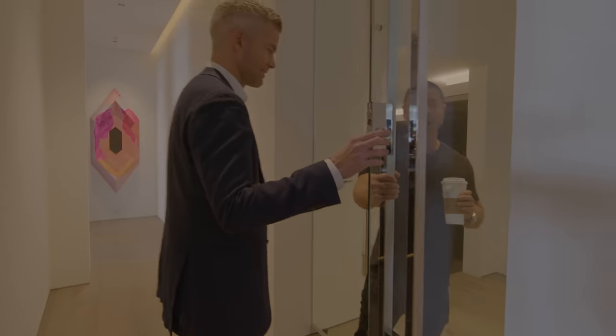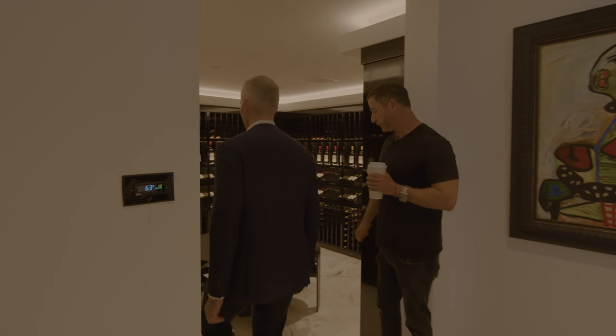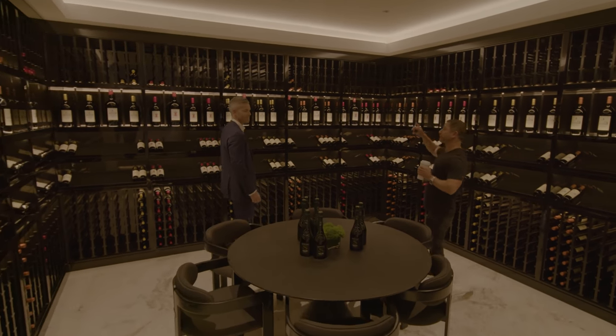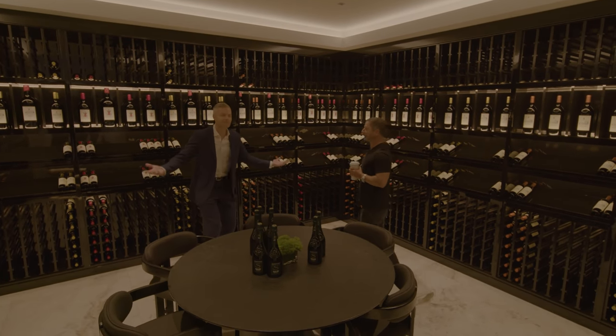Whenever there's a lock, you know you're walking into some good stuff. An incredible secondary wine room — insane. So this is where you put all the wine, specifically the red. The white is upstairs. So you have two wine rooms. And then you have a couple more bedrooms and some more guest suites.